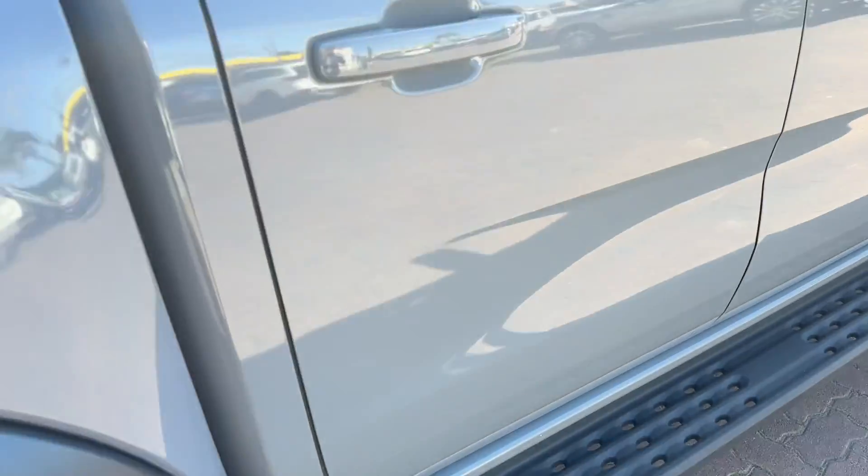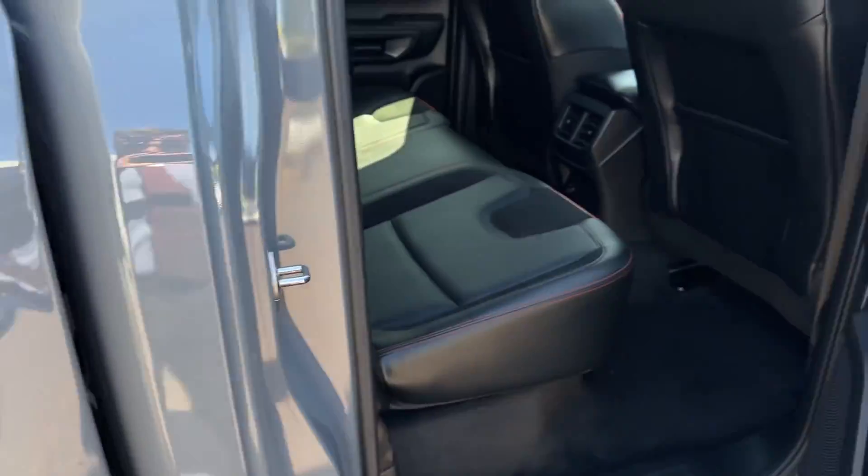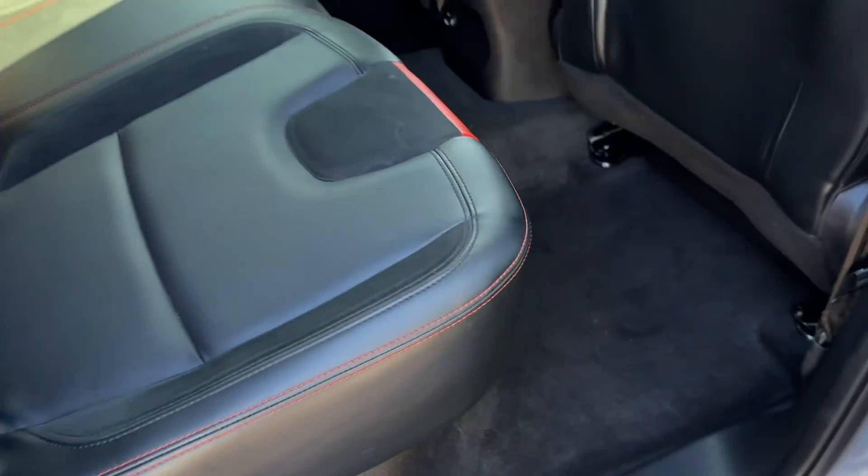Heaps of tread on the tyres. No modifications — just the added torno cover.